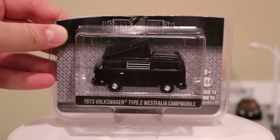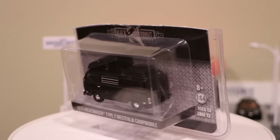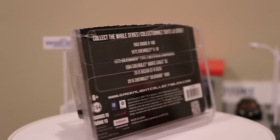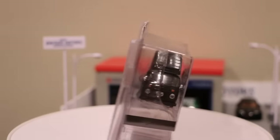The '73 VW Type II Westphalia. What I love about Greenlight is the style — they'll add the camper, they'll add on the top, on the back, they'll do the Westphalia version. I love the hitch and tow. It's these kind of details that make Greenlight really kind of hit. I think they're hitting their stride right now with all these small little details.